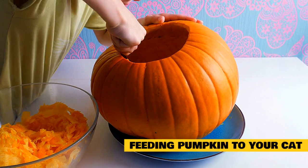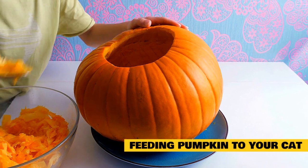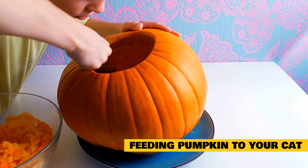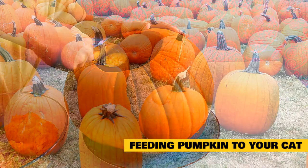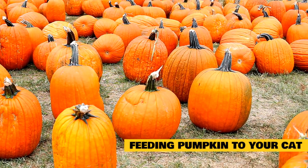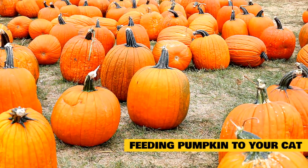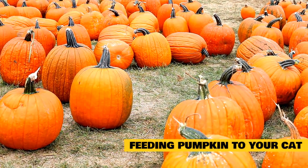Feeding pumpkin to your cat. Hopefully by now you're convinced to get your cat into pumpkin season with you this year. It's not quite as simple as dumping a nice ripe pumpkin in your cat's food bowl, but it is almost that easy. Pumpkin straight out of the can is quick and easy for kitty. If you prefer to do it yourself, you can roast or steam your own pumpkin as well. Raw pumpkin works too, but is a little harder to eat and therefore less palatable.